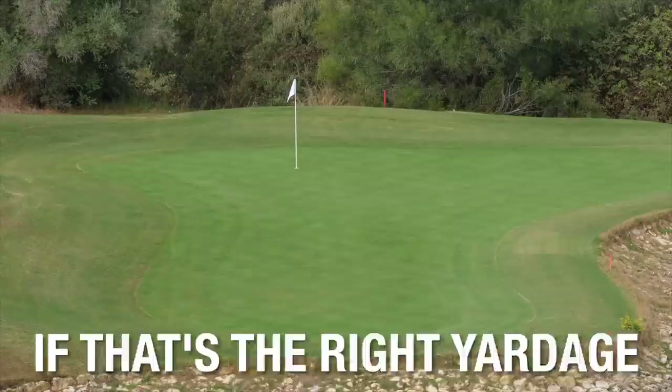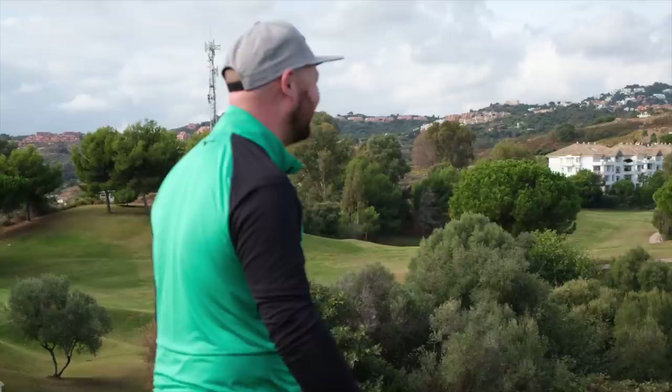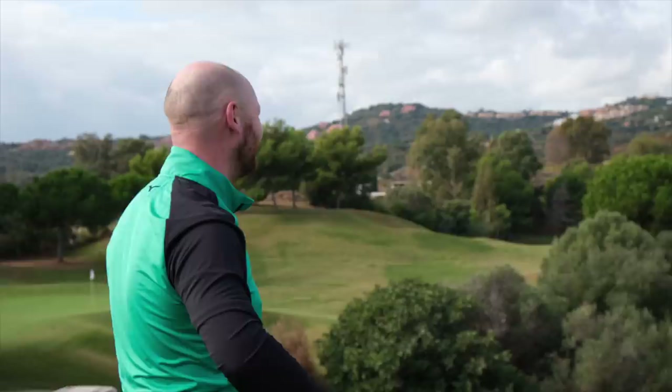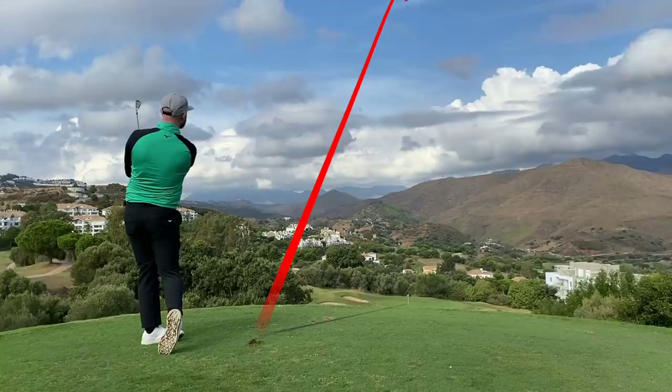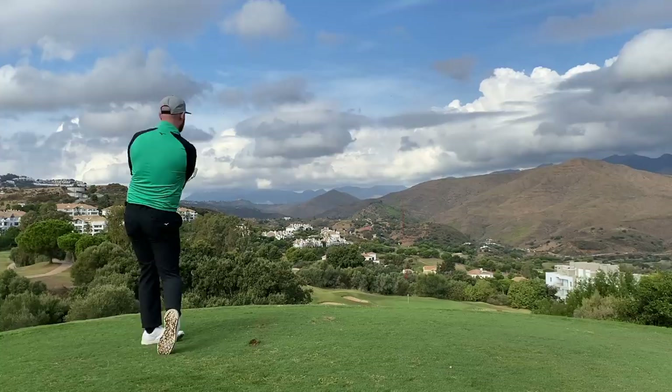Well if that's the right yardage it's slam dunking - oh my god it's gone in! Just slammed up - I hope the other cameras picked that up, that is insane. Hole in one! Just scared all the workers down here. I've done it, I've got a hole in one on YouTube! Right, I don't think we need the second attempt. Let's go down to the green with three under!